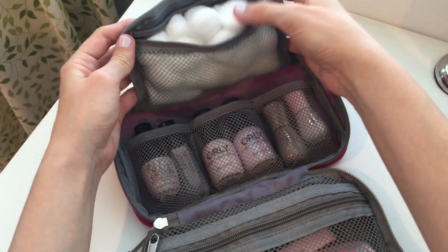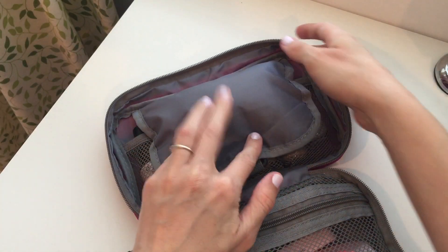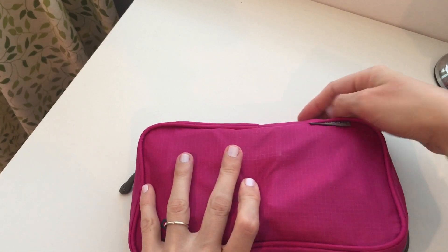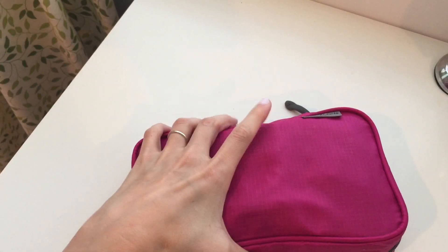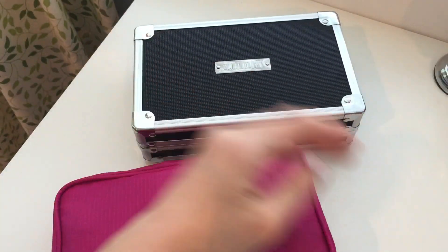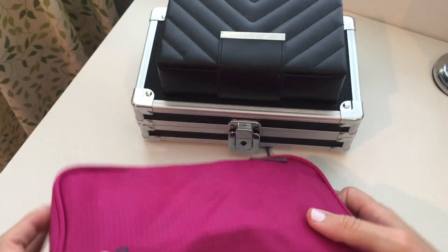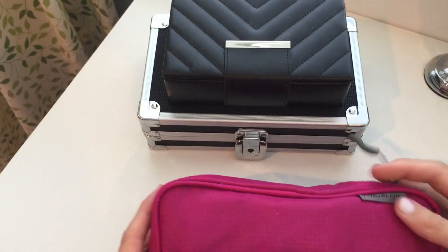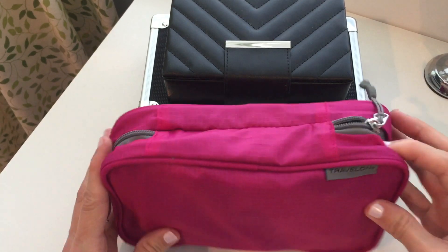I've also got a bunch of cotton balls up here so when I'm doing my nails I have everything in one little kit, and it all mashes down so I can zip it back up. Anyway, I hope you enjoyed looking at my makeup collection — these sit on my desk like this, and I keep the nail kit in a bathroom cabinet. Hope you liked it, and I'll see you next time, guys — bye!